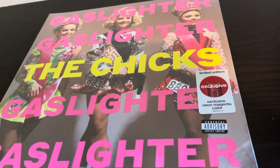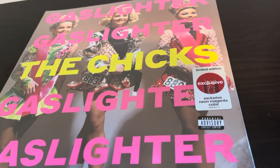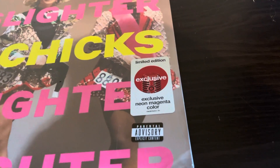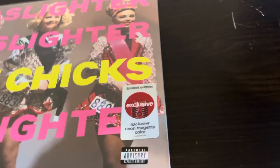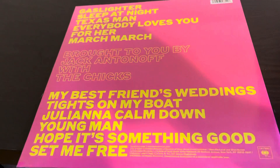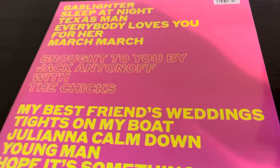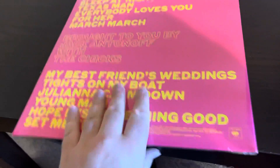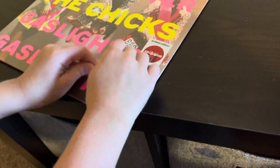There's actually still a version out that has the Dixie Chicks as the artist, so that's kind of interesting. It is an exclusive neon magenta color vinyl. We'll show you the track list real quick. I don't know any of these songs yet — Gaslighter was a single, I've heard that. Let's open this and see what the neon magenta record looks like.